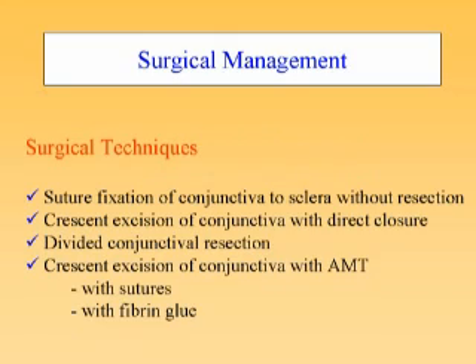In the past, several surgical procedures have been reported — namely, suture fixation of the conjunctiva to the sclera without making any conjunctival resection; a crescent excision of the conjunctiva in the redundant area with direct suture closure; and the division of different conjunctival areas for resection and closure.